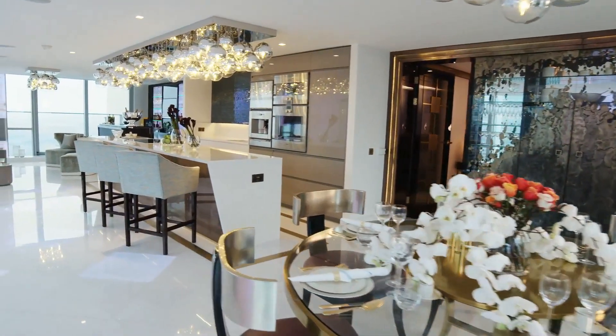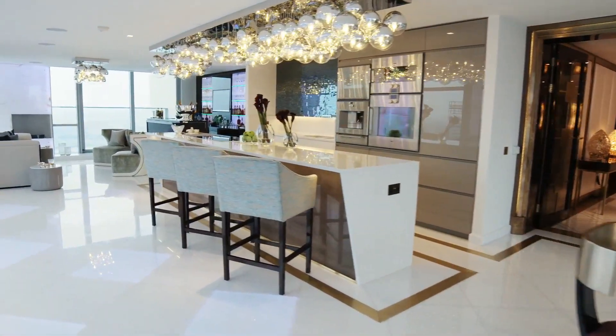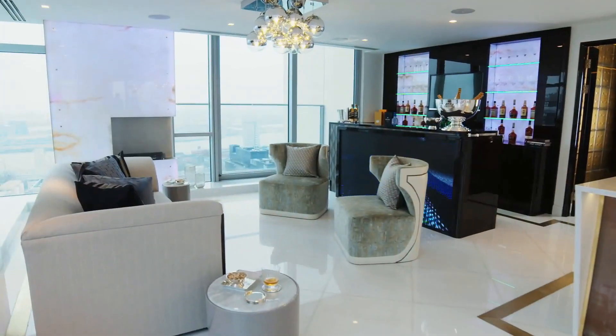The main living area of the apartment has been enlarged and separated into three spaces: the dining room, the kitchen and the bar lounge.